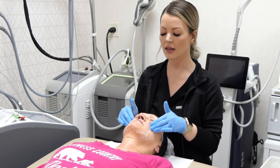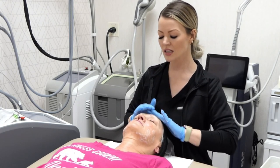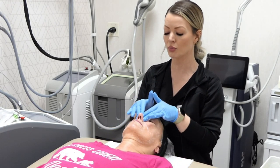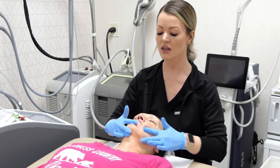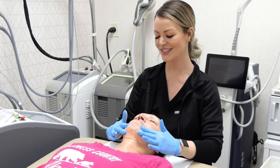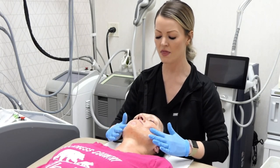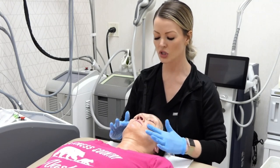Basically, any type of laser is attracted to uneven pigment — it sees those brown spots and is extra attracted to them. It pulls them to the surface; they become darker, turning dark brown to black 24 to 48 hours after treatment, and then they slough off like little coffee grounds or pepper coming out of the skin. They don't scab, bleed, or ooze — they simply become darker and slough off.